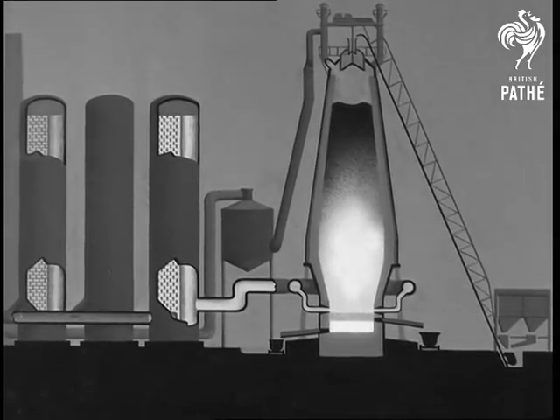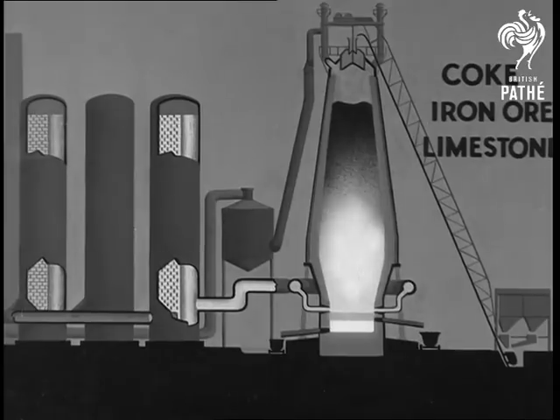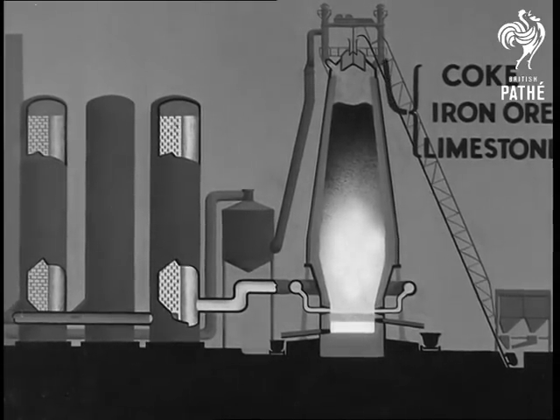The charging gear brings to the top of the furnace coke, iron ore, and limestone. These materials enter the furnace through two gas-tight bell-shaped valves.